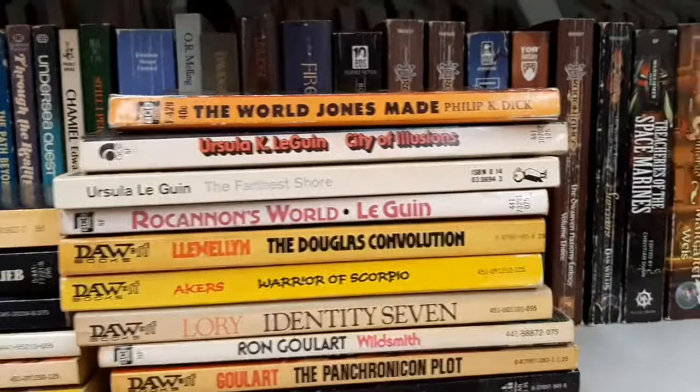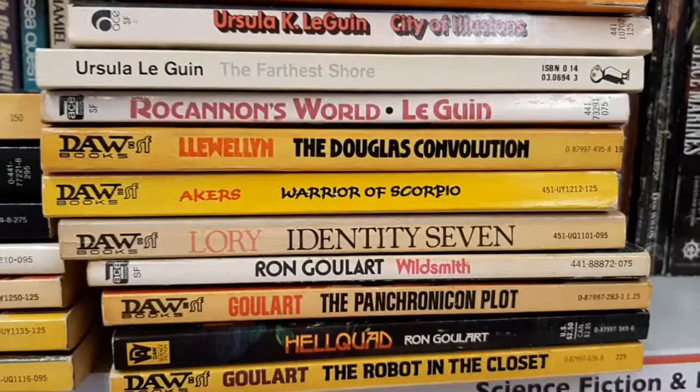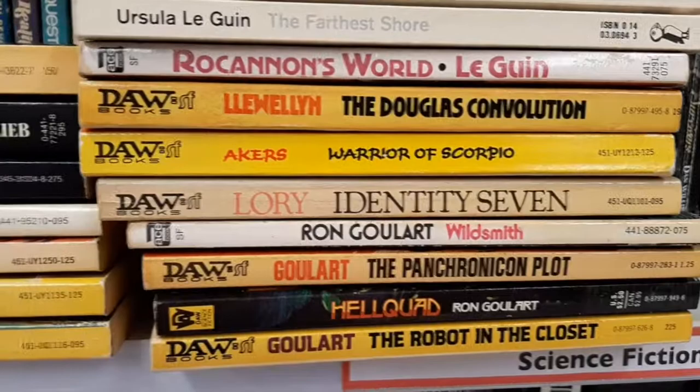We've got some Ursula K. Le Guin — some early stuff by her. What's attracted me here is the publishers, and then I looked at the authors. Early Daw, Ace, Del Rey's — some of those.